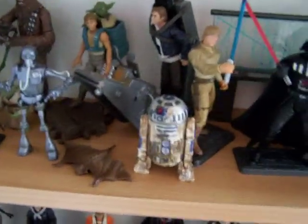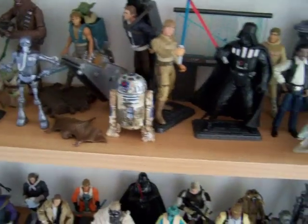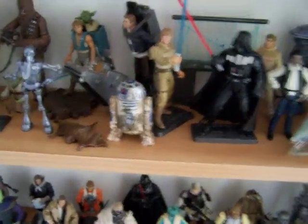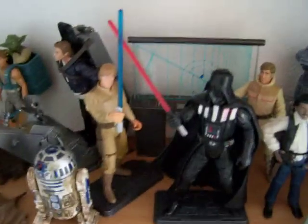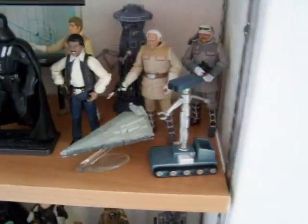There we've got a Mynock, the lights and sounds R2-D2 — batteries are going in there. And we've got Luke and Vader duel. Some Hoth Rebels, Smuggler Lando, Star Destroyer and Treadwell Droid.